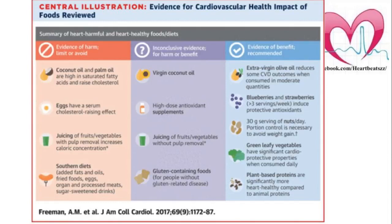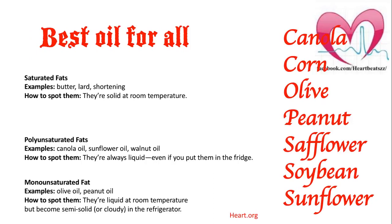Now I'll come to the cooking part. You asked a very good question. In my next slide — best oil for all — this is the list: olive oil is the best, then canola oil, then safflower oil, then sunflower oil. When it comes to cooking, you can see the difference of saturated fats, polyunsaturated fat, and monounsaturated fat.